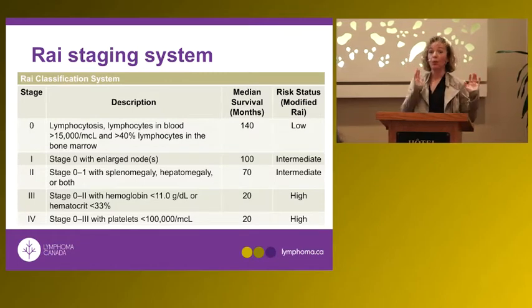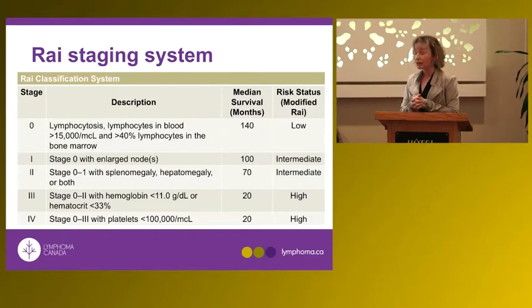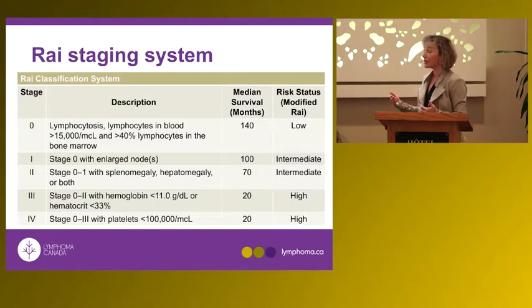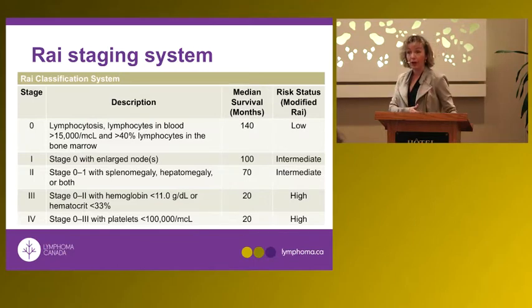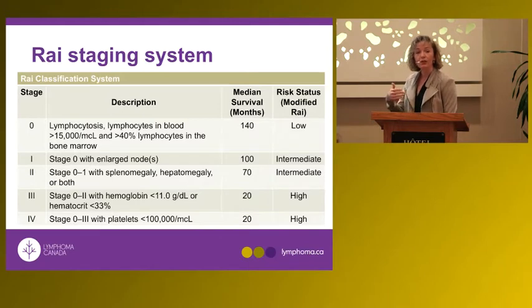Once the diagnosis of CLL or a lymphoma is made, the first step is always: what is it? The second step is: where is it — what is the stage? There are two classical staging systems. The Rai system broadly classifies low-stage CLL as someone who presents with an abnormal blood count and asymptomatic lymphocytosis — high lymphocytes in the blood — but without enlarged lymph nodes, splenomegaly, anemia, or thrombocytopenia.